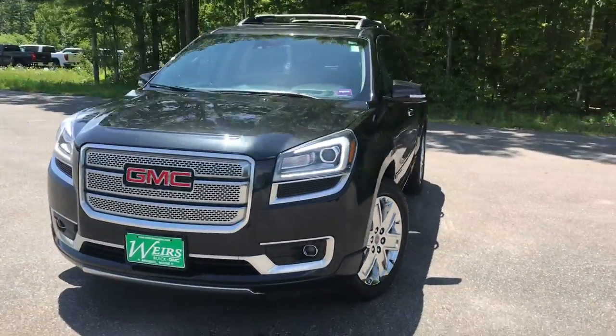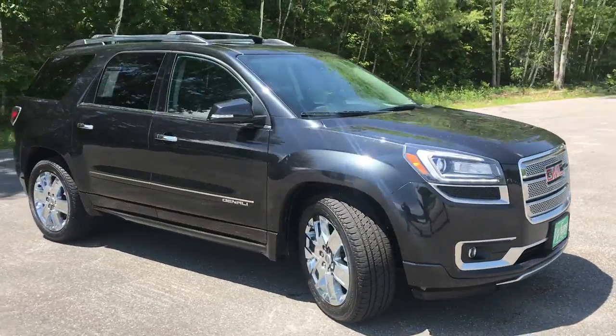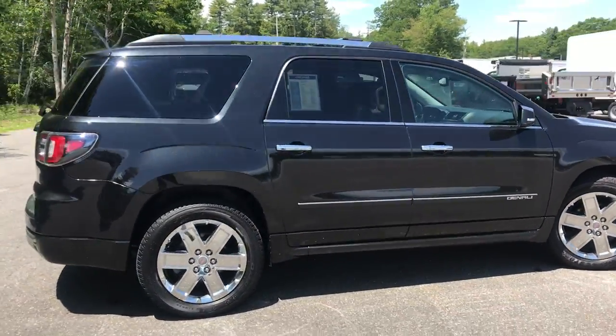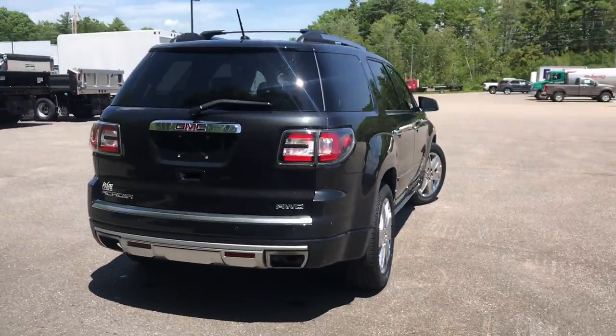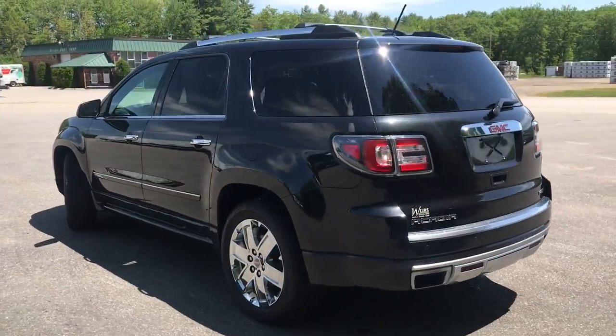Good afternoon. Over here at Weir's Viewing GMC on Route 1 in Maine. I just wanted to do a quick walk-around video of this 2015 GMC Acadia Denali all-wheel drive that we have on the lot. This Acadia is in really, really good shape — it's got a little over 59,000 miles on it.